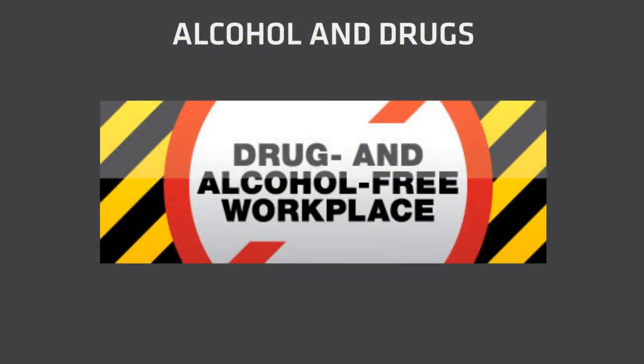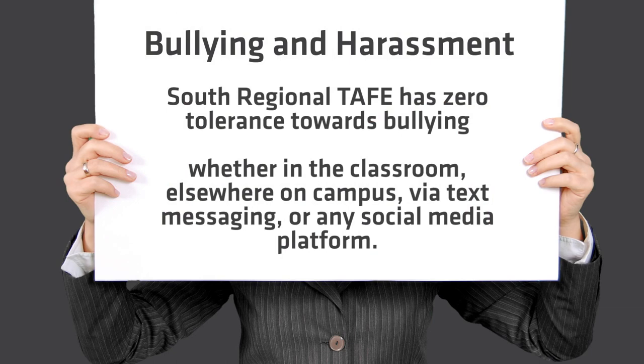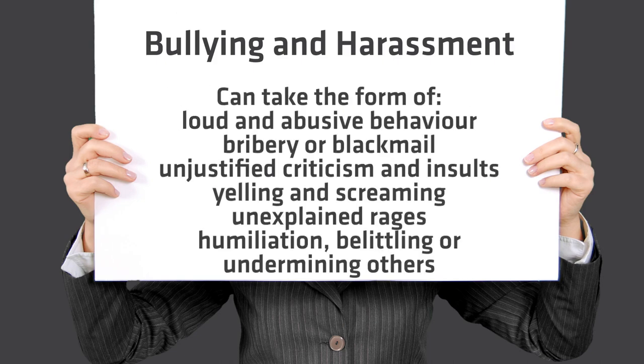South Regional TAFE has zero tolerance towards alcohol and drugs. If you are under the influence, or suspected to be under the influence, you will be removed immediately and the school will be contacted. South Regional TAFE also has zero tolerance towards bullying. If you witness or experience any bullying or harassment, please report it to any staff member immediately.